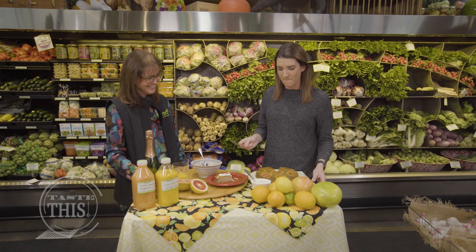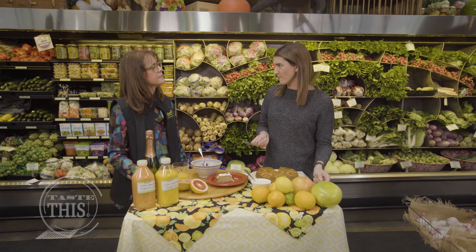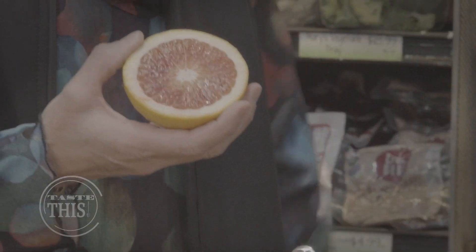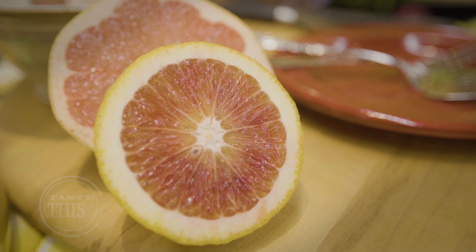It is very citrusy. The creme fraiche is nice on it too — that's a great way to balance out the citrus with a little bit of dairy. It might be in season right now, but you can find citrus all year long on the shelves at Newport Avenue Market in Bend.